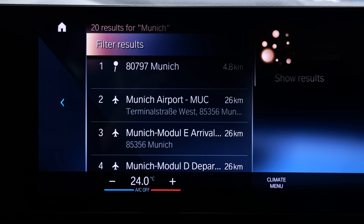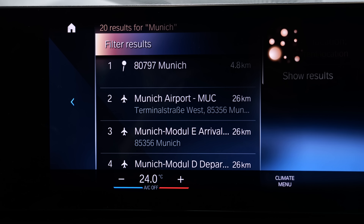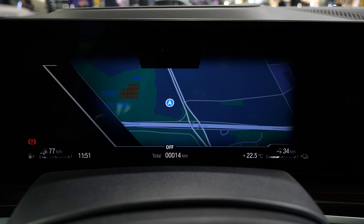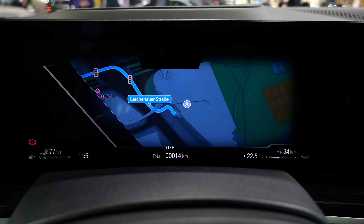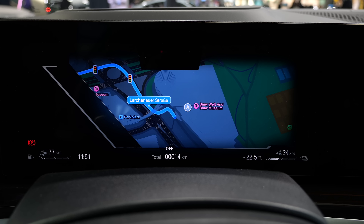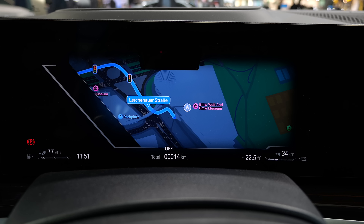What about the voice control? 'Hey BMW, drive me to Munich.' In the digital instruments, you can see the car's internal map, but when you activate Apple Maps in CarPlay, it immediately switches to that map view, also full screen. Really cool indeed.